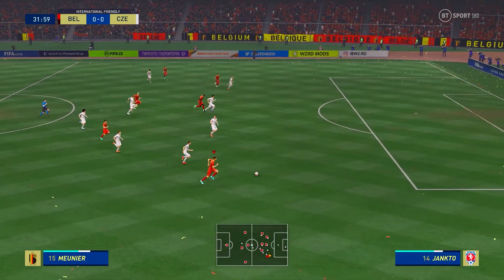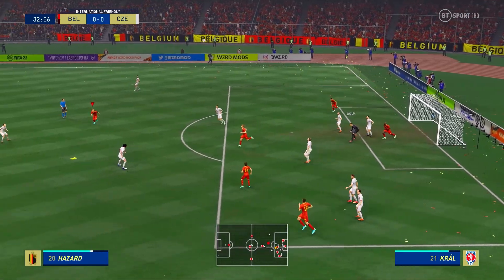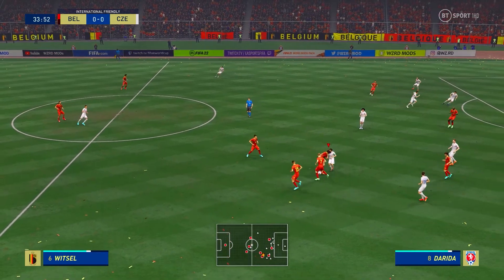Mertens — wonderfully weighted pass. It's still alive. And they can't quite take advantage in the end.